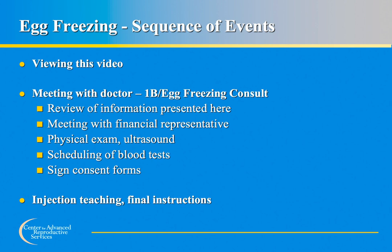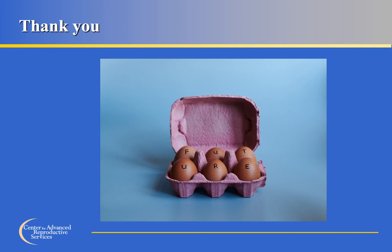After meeting with your physician, you will have the opportunity to meet with a financial services representative to discuss insurance coverage and out-of-pocket costs. As a final step, you will meet with your nurse and complete online injection teaching, covering the medications, injection technique, and timing of blood tests, ultrasounds, and injections. This concludes our egg freezing informational seminar. We look forward to seeing you soon and wish you the very best of luck in achieving a successful fertility preservation cycle.